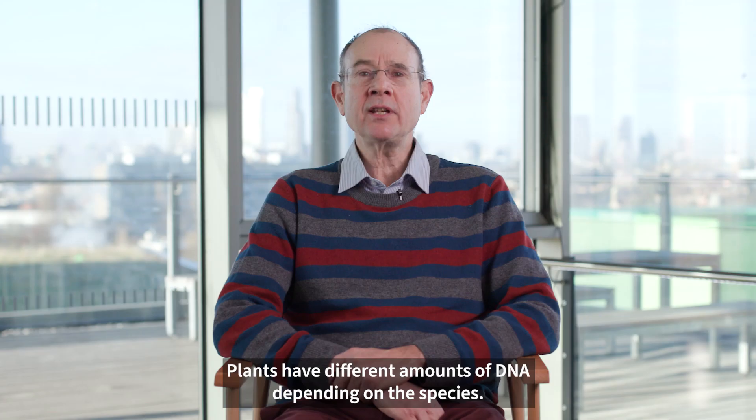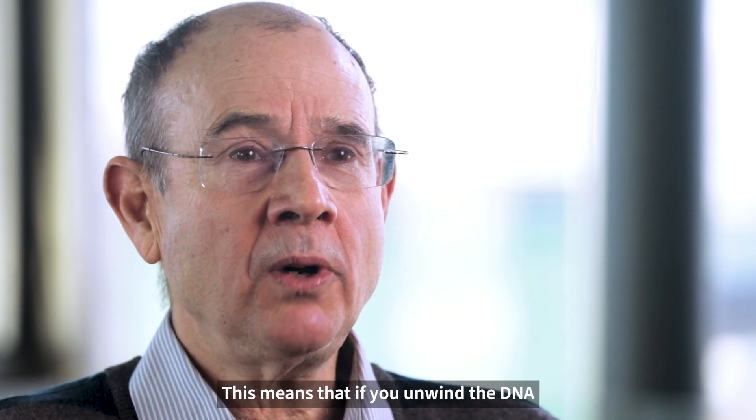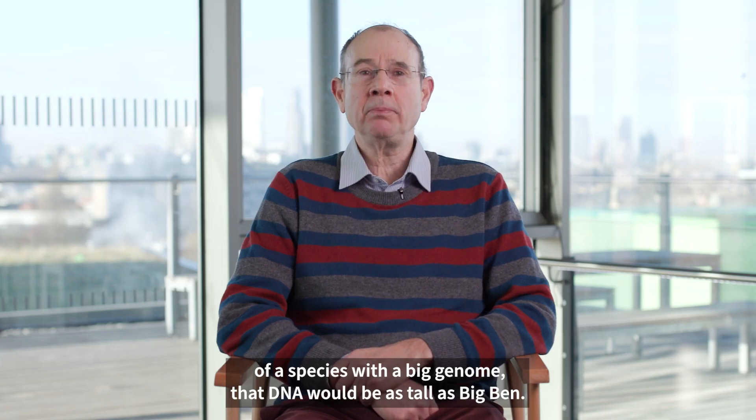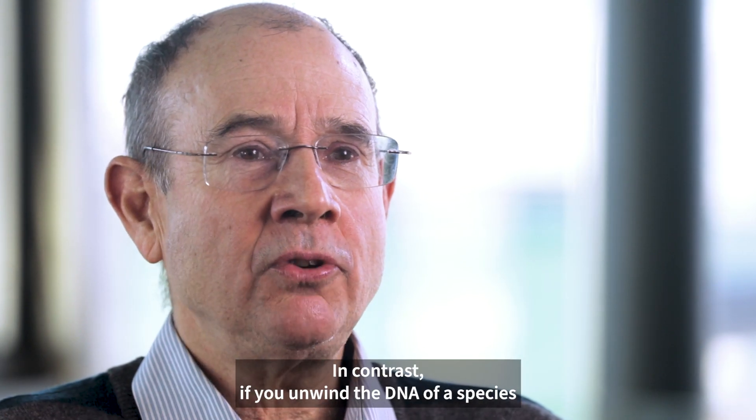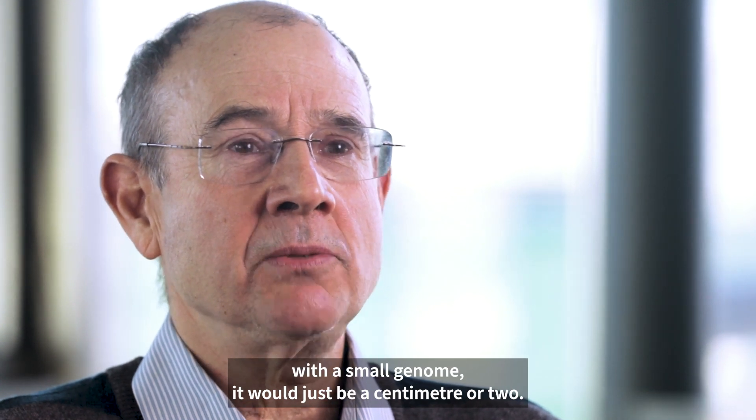Plants have different amounts of DNA depending on the species. This means that if you unwind the DNA of a species with a big genome, that DNA would be as tall as Big Ben. In contrast, if you unwind the DNA of a species with a small genome, it would just be a centimetre or two.